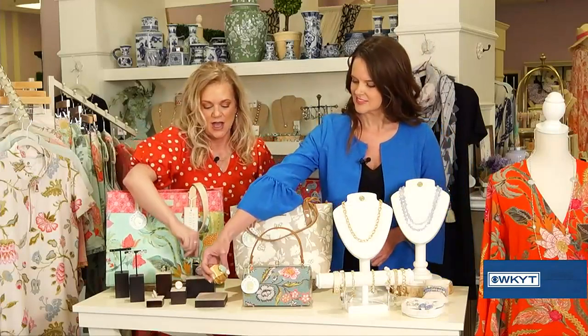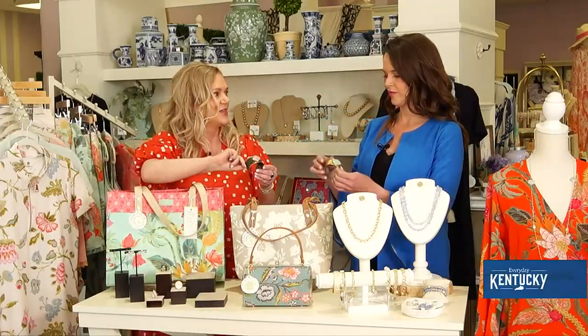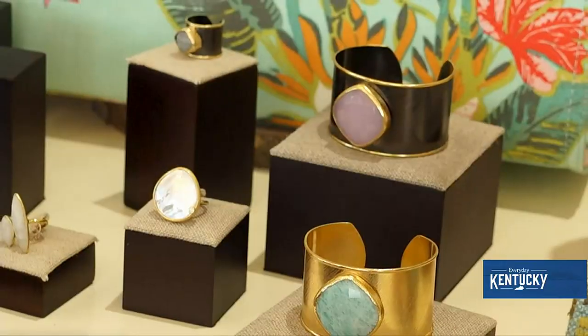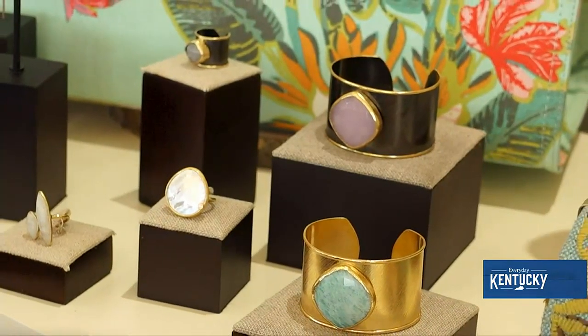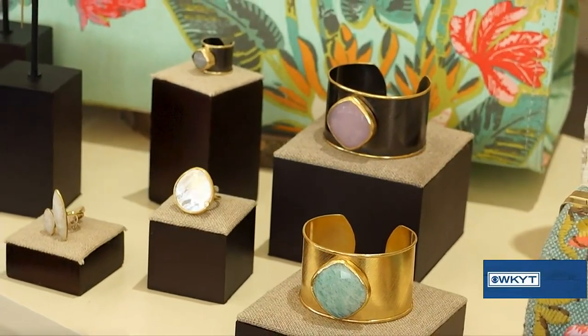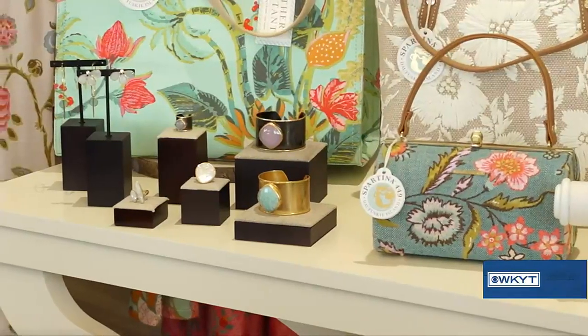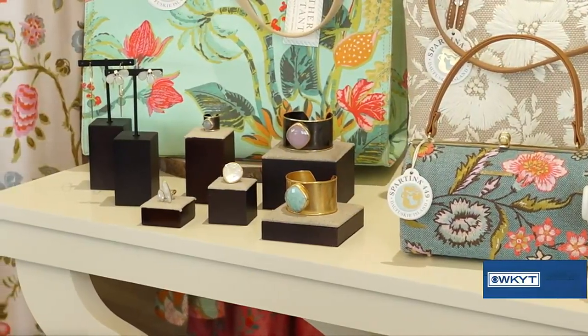Look at these cuffs — they're amazing! She's already drawing one on. She does beautiful, intricate pieces, so you can still go delicate on your jewelry to update your wardrobe, but then add a fun cuff to take it up a notch. She uses all specialty stones, so the quality is definitely there.